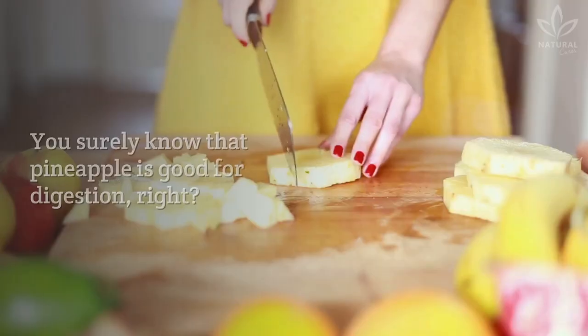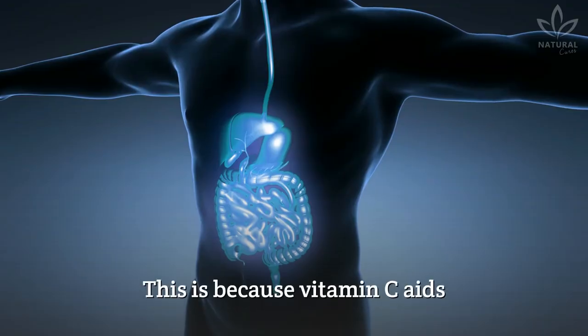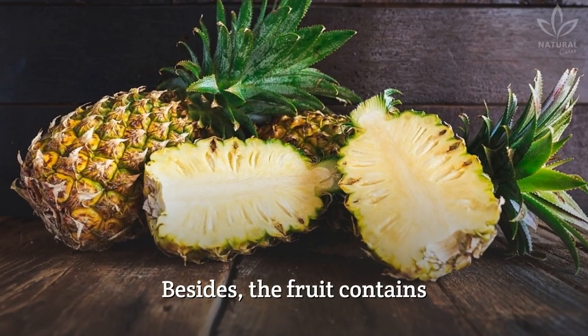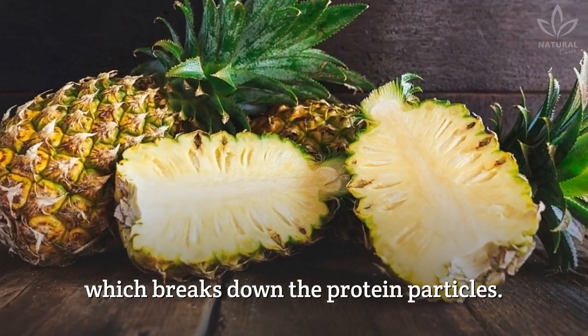Improves digestion. You surely know that pineapple is good for digestion, right? This is because vitamin C aids in the production of digestive juice. Besides, the fruit contains an enzyme called bromelain, which breaks down the protein particles.